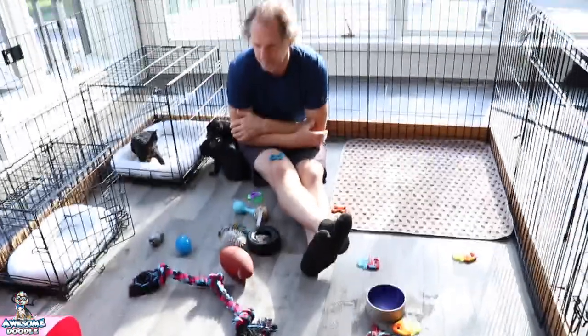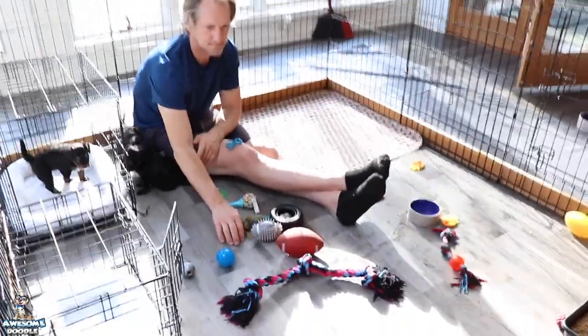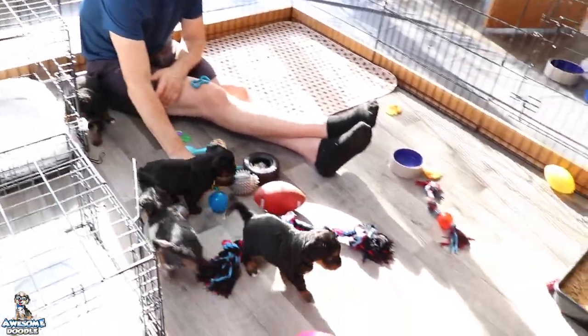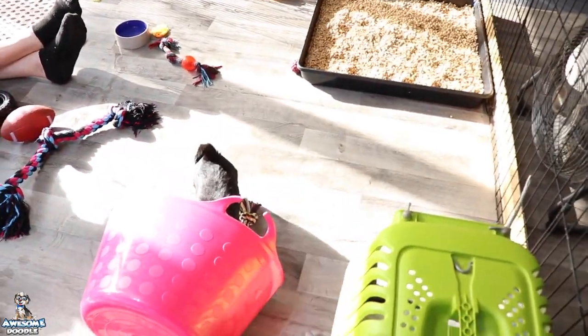I don't know if you guys have been watching the puppy cam, but you've probably seen Chris in here a lot. He's been getting in with the puppies and just hanging out. He discovered they have teeth this week — they got teeth, they're like little knives.